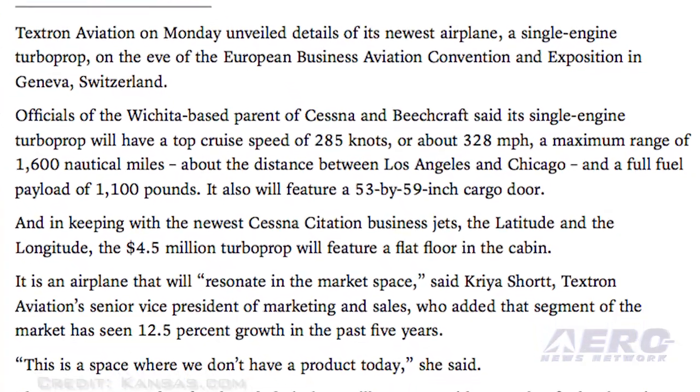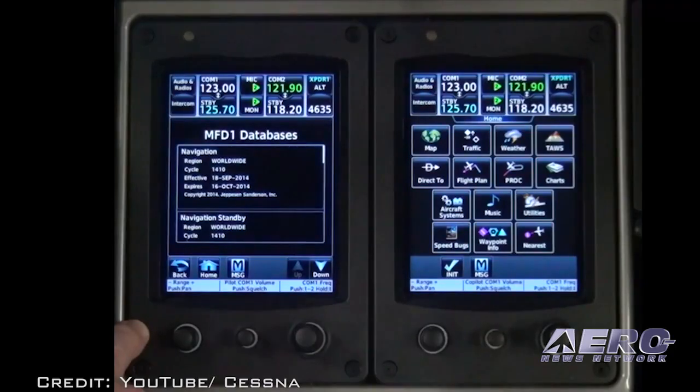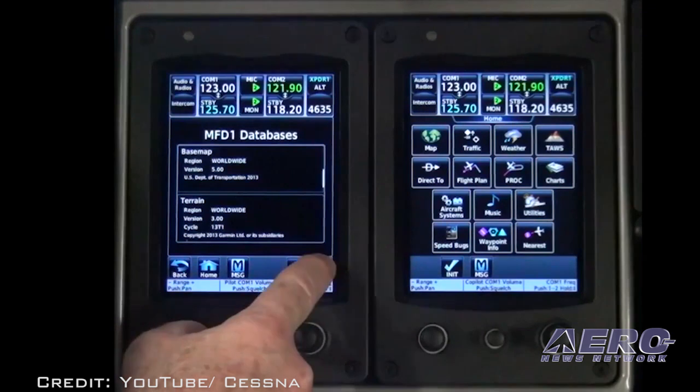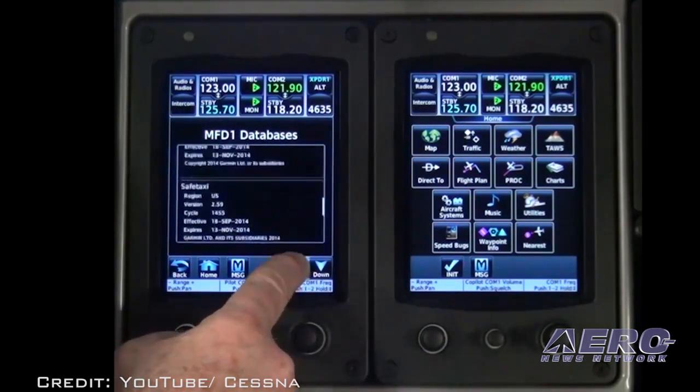Textron claims the aircraft will incorporate technology specifically designed to reduce pilot workload. The G3000 avionics suite planned for the aircraft includes weather radar, advanced terrain awareness warning systems, and ADS-B capabilities.